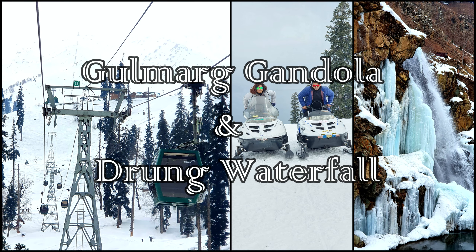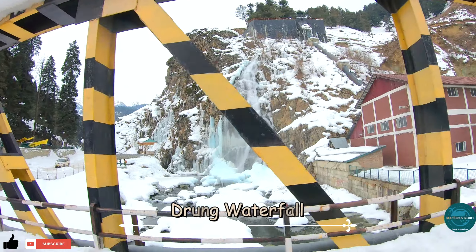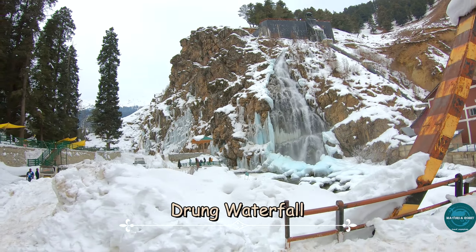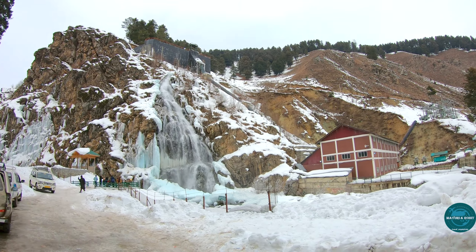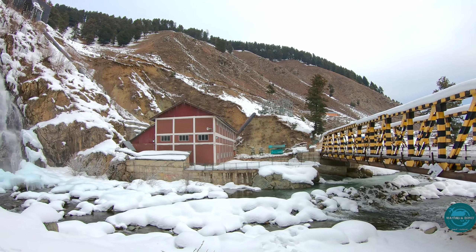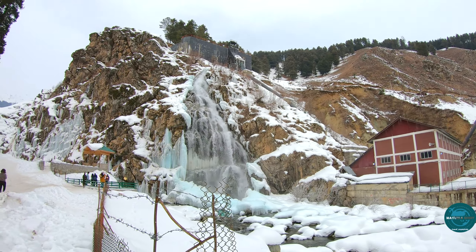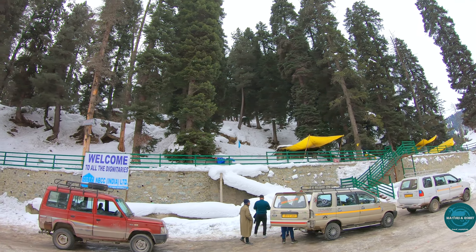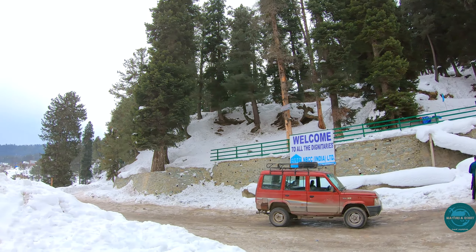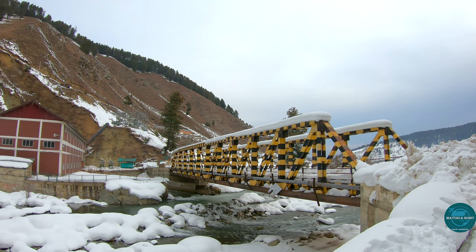Hey guys, welcome back to our channel! Today we will share the activities we did while we visited Gulmarg. We started by visiting Drung, which is a small village, but what attracts tourists is the towering waterfall which merges with the water streams flowing from the glaciers, making it a scenic spot. Though the drive is quite narrow as the road runs through a deep pine forest, the waterfall freezes during winters and it looks amazing. This frozen waterfall is located 3.5 kilometers from Tanmuk taxi stand and it should not be missed.